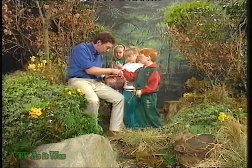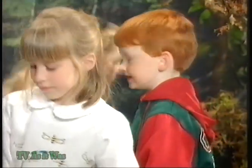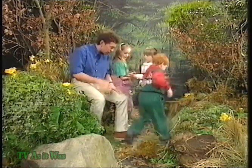Look at this — acorns! Now acorns aren't just food, they're also seeds that grow into oak trees. That's right — some of them get eaten by animals, others grow into new oak trees. It's amazing, so there's loads to find here. Let's go and find some more.